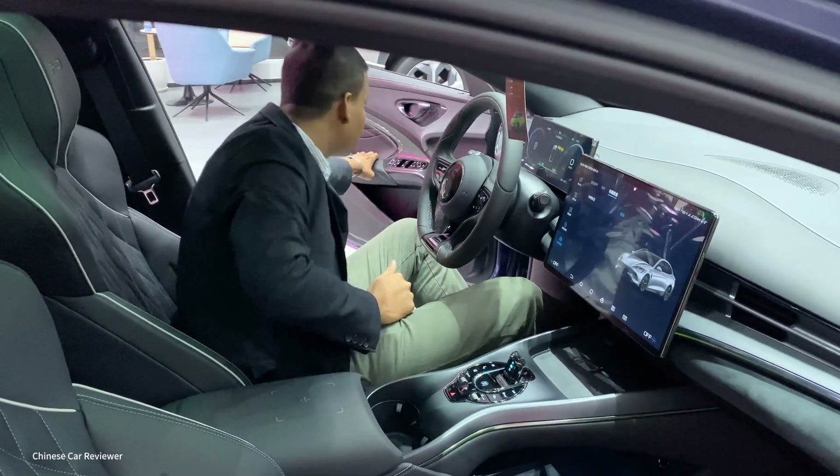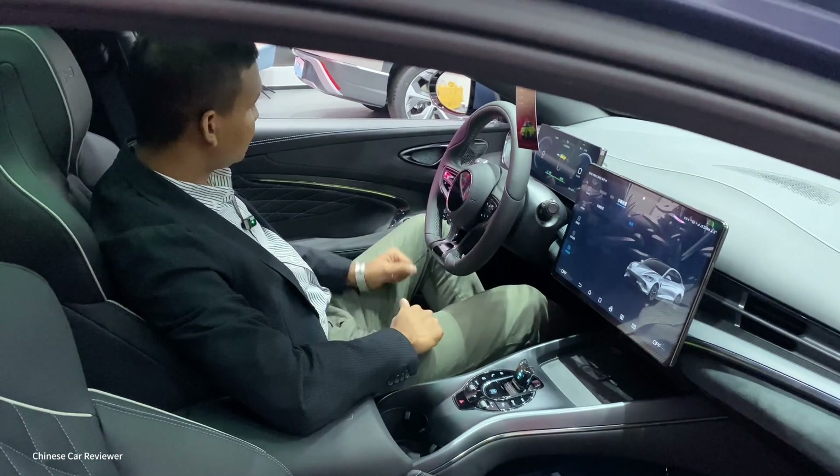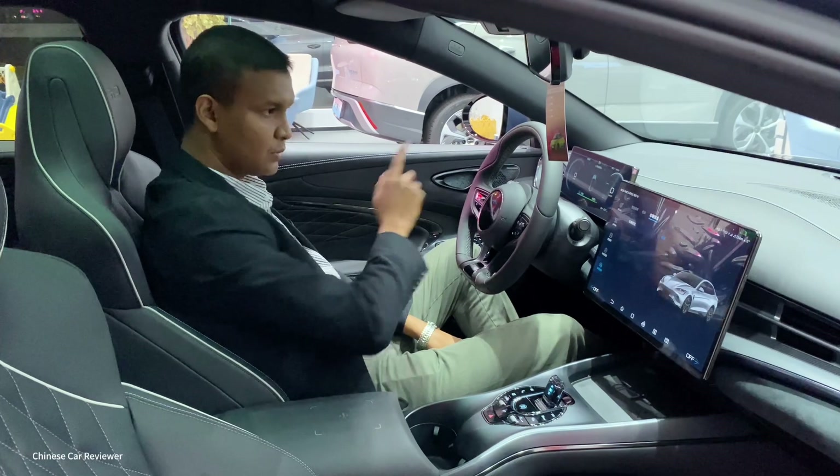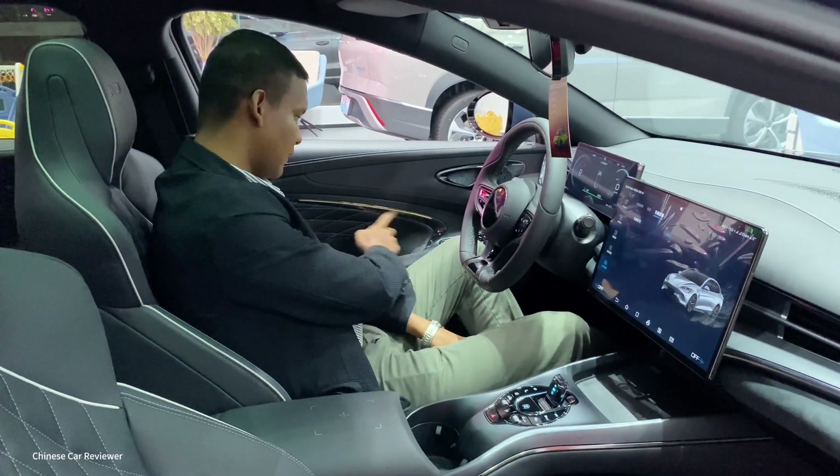In the armrest area you'll get a small storage box. You can use your NFC card here. You can also select your interior ambient light through the pad and change the light colors.